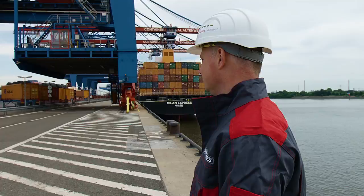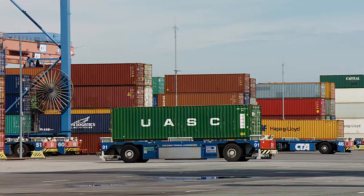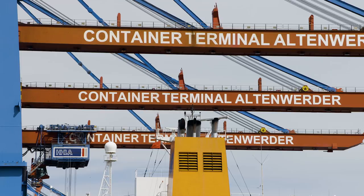Hamburger Hafen und Logistik AG has extensively automated its container handling. Kona Cranes, as a technology partner, supplies automated guided vehicles for Container Terminal Altenwerder. Since 2011, the terminal has opted for battery-driven AGVs.